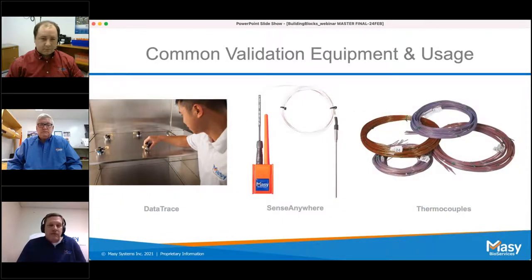For additional equipment: the Data Trace is a wireless temperature sensor that can also measure relative humidity. SinceAnywhere is our next-generation wireless, cloud-based sensor, which Massey uses for continuous monitoring — George will cover that. On the right are standard thermocouples (TCs), which are very accurate for monitoring temperature within the chamber.